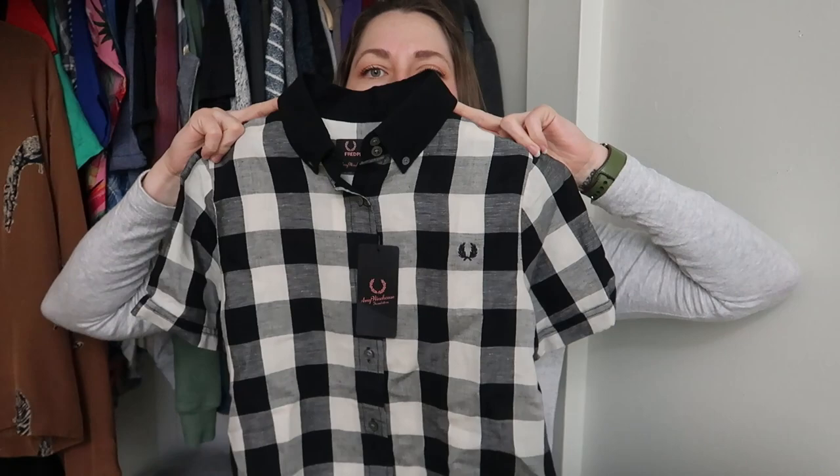This is brand new with tags. Cute little check — it's linen and cotton. So you definitely know I picked that up. I could not believe what the comps were for that. The basic sleeveless wasn't worth a whole bunch, but the fact that the other piece was new with tags and part of the Amy Winehouse Foundation collaboration — I was like, oh my goodness. This is good.